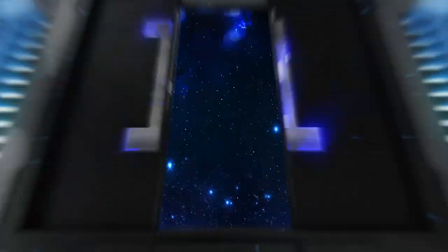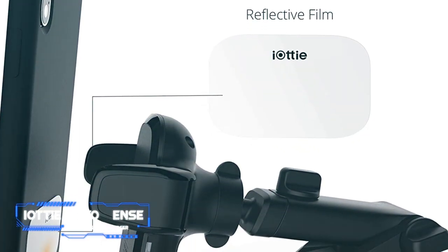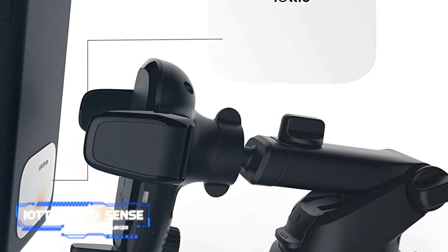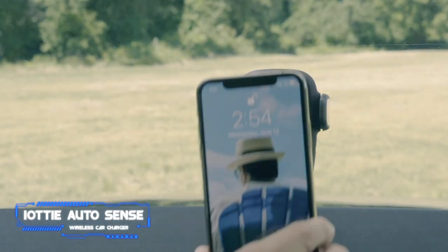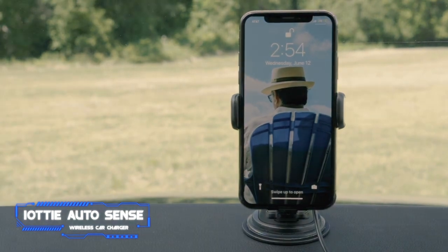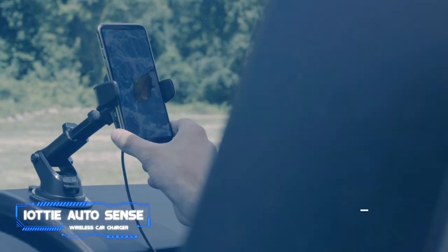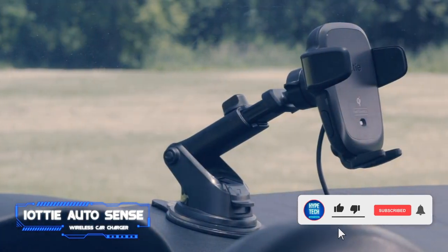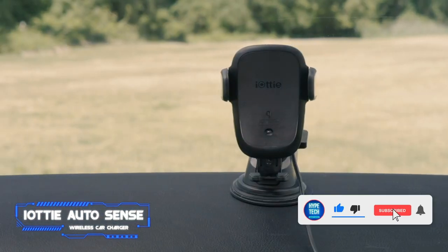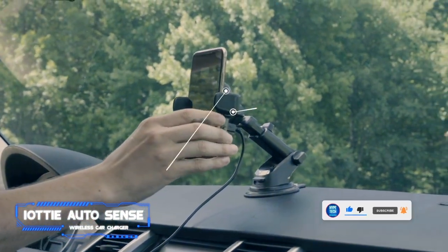Number one: the iOttie Auto Sense Wireless Car Charger. Pros: mount extends and rotates for perfect viewing, clamps open and close automatically. Cons: uses Micro-USB instead of USB-C. Key features: maximum power output 7.5 watts for iPhone, 10 watts for Android, bundled power adapter included, two-year warranty. The iOttie Auto Sense is one of the most adjustable car charging mounts you can buy.